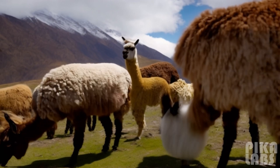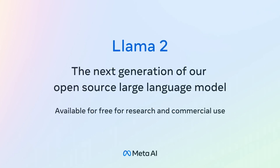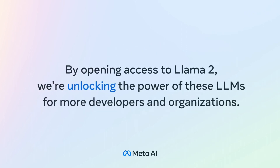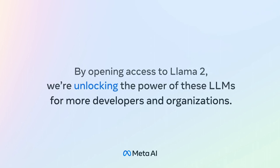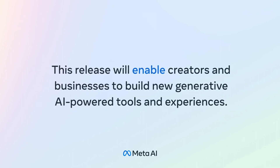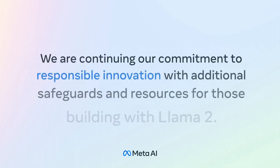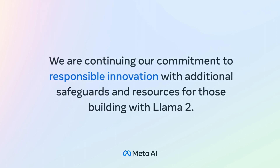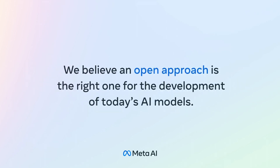At a high level, the release involves a partnership with Microsoft, which is kind of interesting. It's available for research and commercial use with dedicated licenses. The release includes pre-trained and fine-tuned models — there's a 7B, 13B, and 70B version. It's pre-trained on about 40% more data than Llama 1, with architectural improvements. Meta's claiming this model is safer and higher quality, using supervised fine-tuning and RLHF. There are also some cool ways to try it right now, which we'll get into shortly.